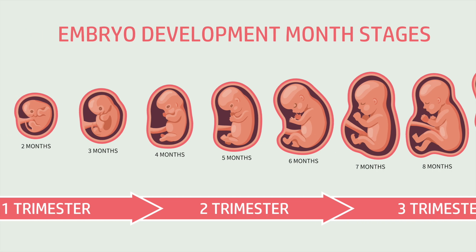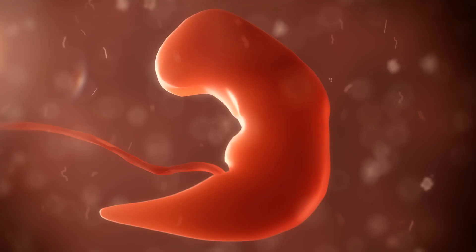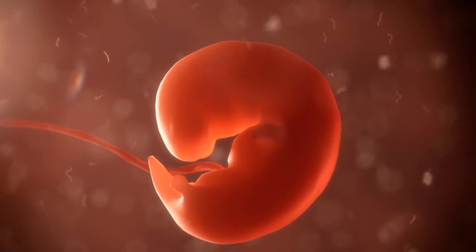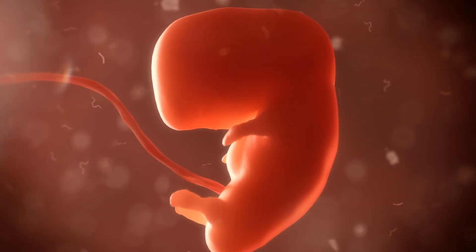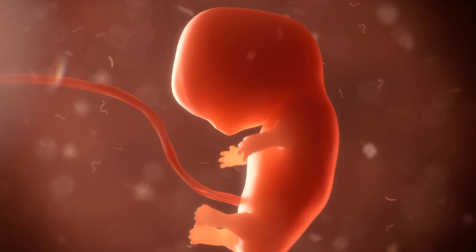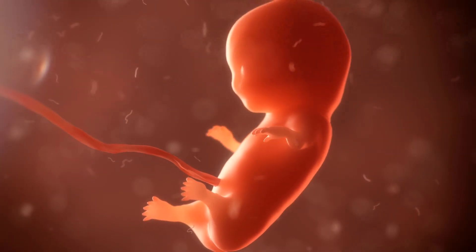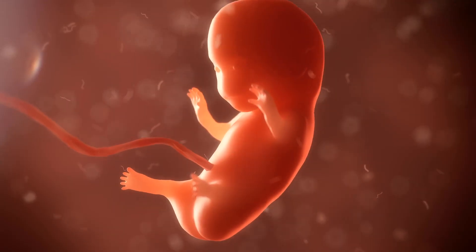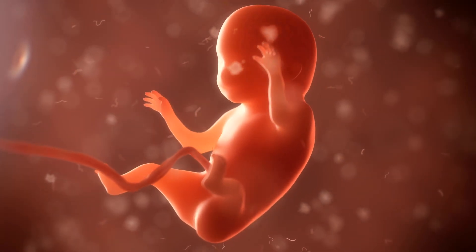Week 24 marks a significant milestone: viability. Your baby's lungs are now producing surfactant, making outside breath a possibility, though intense medical support would still be crucial. Watch closely — your belly button might begin its slow morph from an innie to an outie as the uterus reaches just under your ribcage. This pregnancy transformation belly growth is truly something to behold.